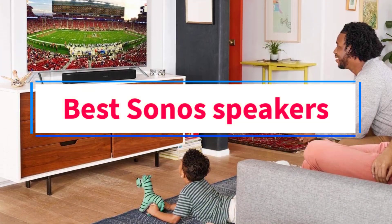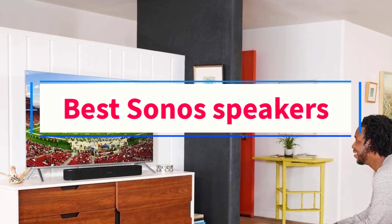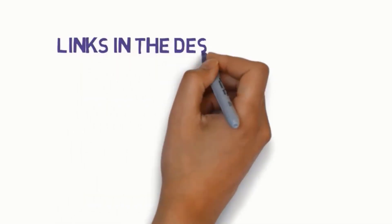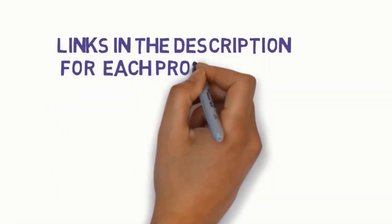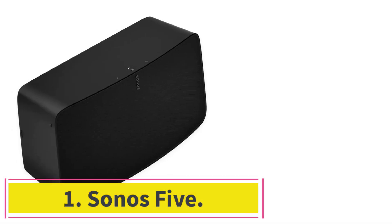Are you looking for the best Sonos speakers? In this video, we will look at some of the 5 best speakers on the market. Before we get started, we have included links in the description, so make sure you check those out to see which one is in your budget range. Starting at number 1.